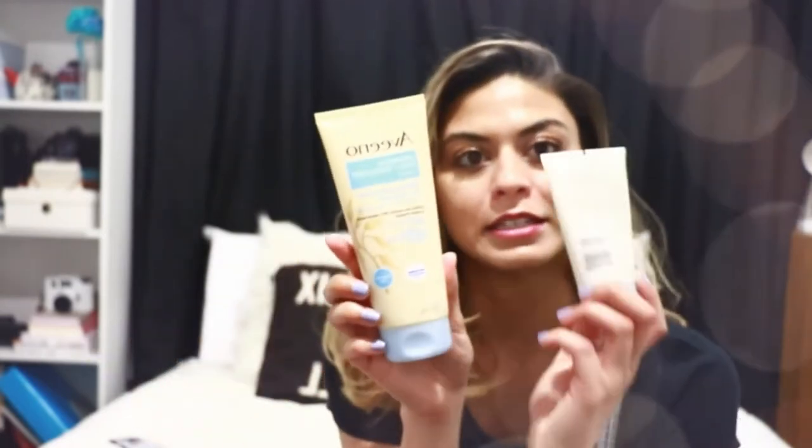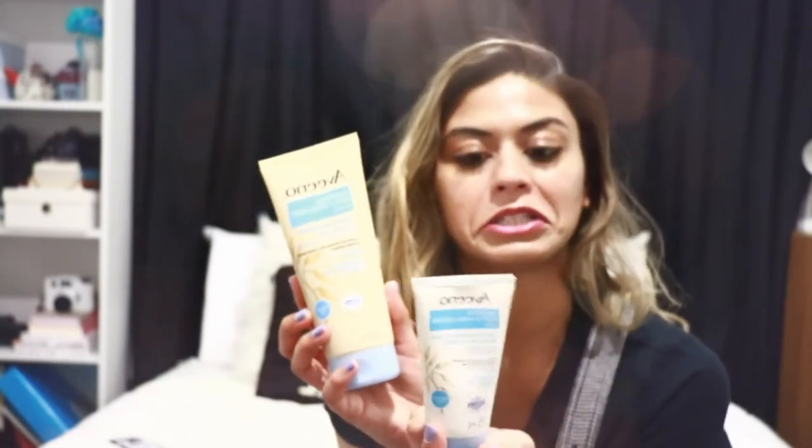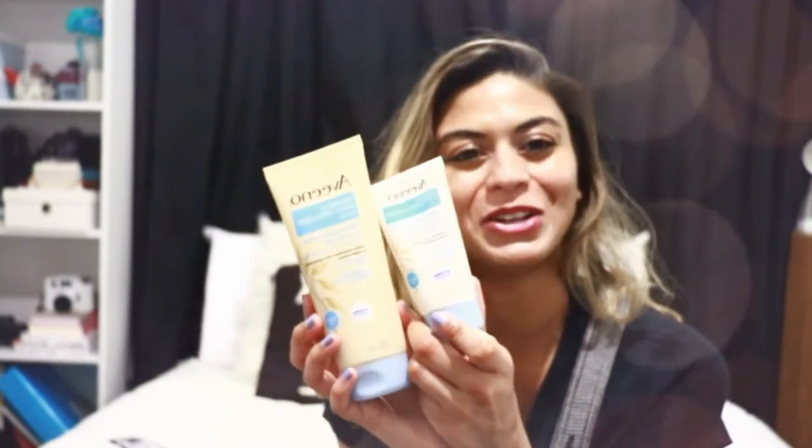Hi, welcome to my channel. Today I'm going to be doing a review on the Aveeno Dermexa line — more specifically the emollient cream and the balm. These are actually really good products, and I want to go over some of the ingredients in them and why those ingredients make these products so good.